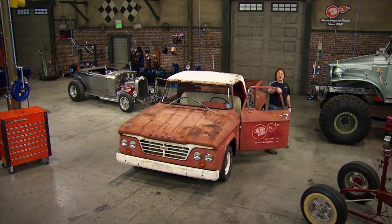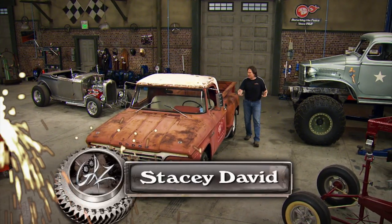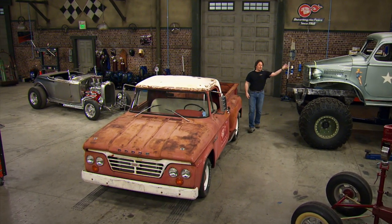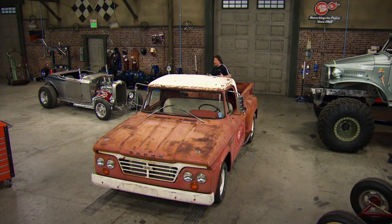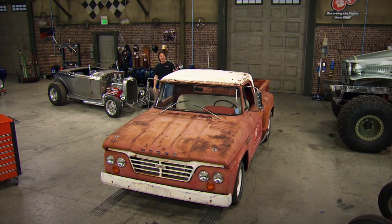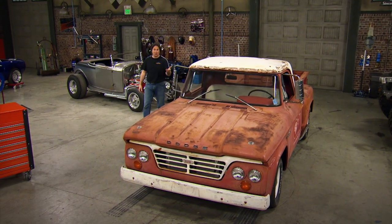One thing that makes the hot rod world so unique is that it's so diverse. You've got muscle cars, sports cars, four by fours and off-road vehicles, hot rods, street rods — a lot of stuff going on. But one of the most unique things happening in the hot rod world is what we call the vintage car or the nostalgia rod.